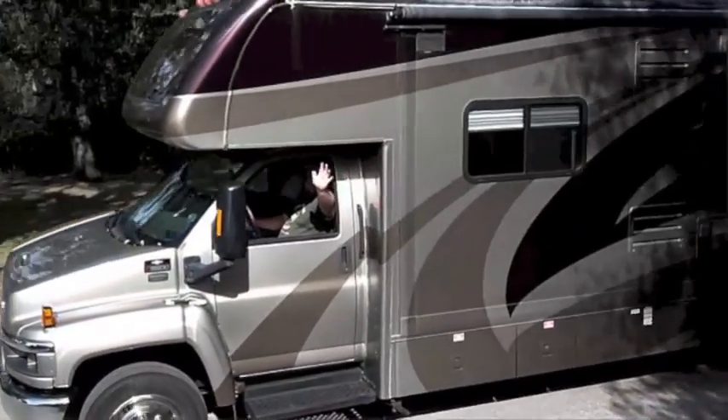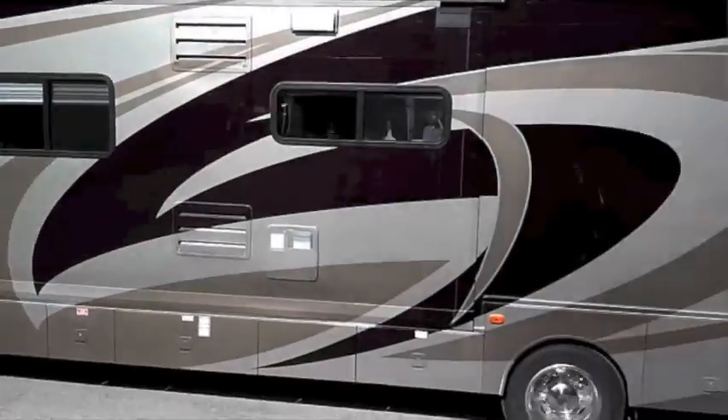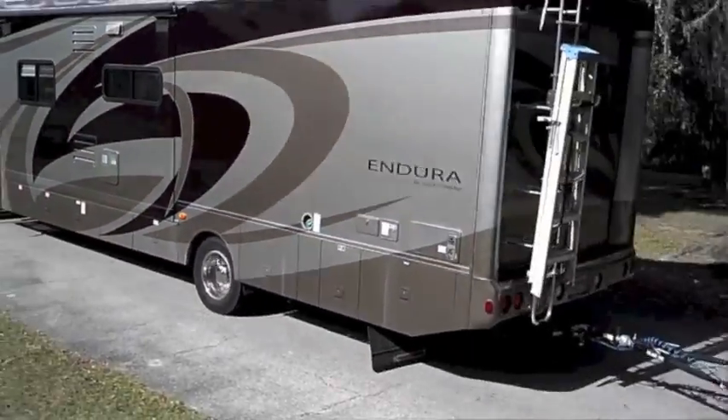Hi, I'm Kris Gould with Geeks on Tour. Along with my husband Jim, we've been living in a motorhome since 2003 — we're in our 10th year now — but we're not retired. We still need to work; we make our living from our website. What I'm here to tell you is: just because you live in a motorhome doesn't mean that you can't have a real computer workstation office.